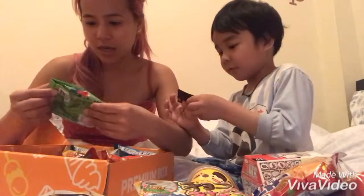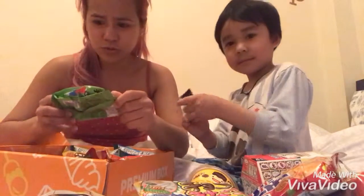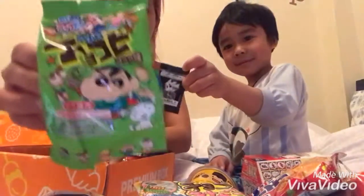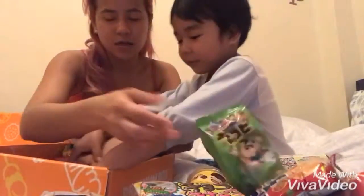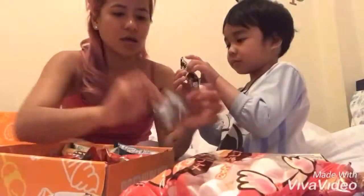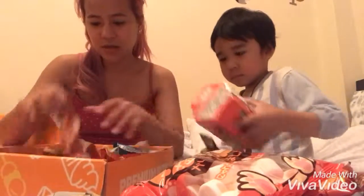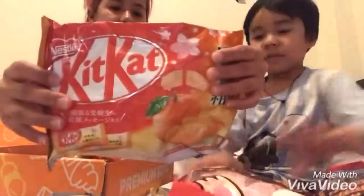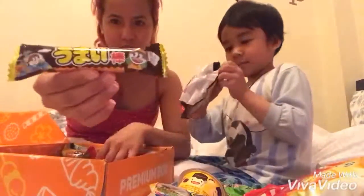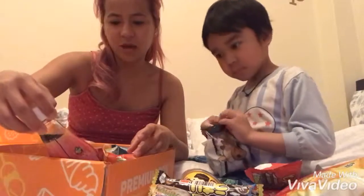And then what else? I'm not really sure what's in here. Oh my goodness, oh my goodness — this is what I've been waiting for!